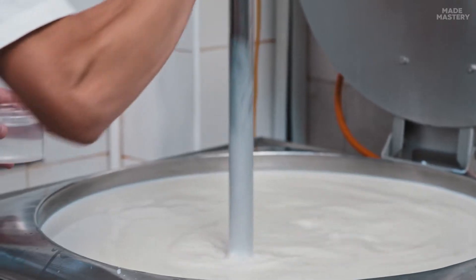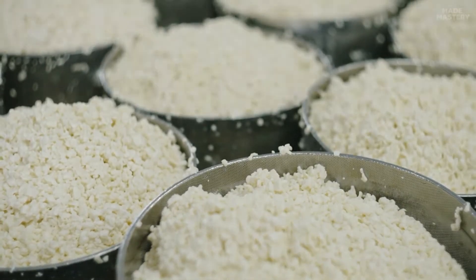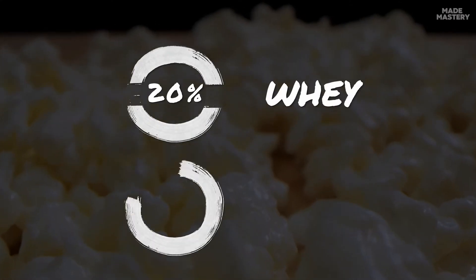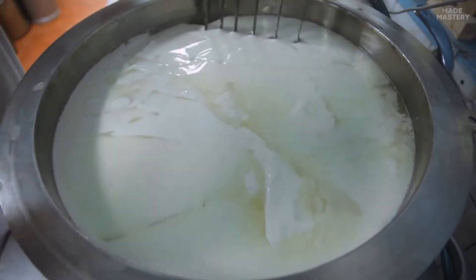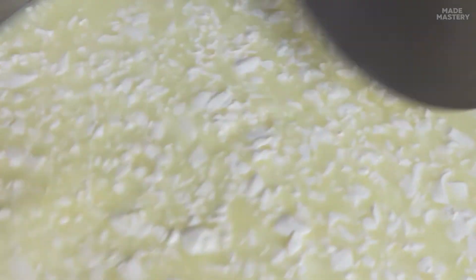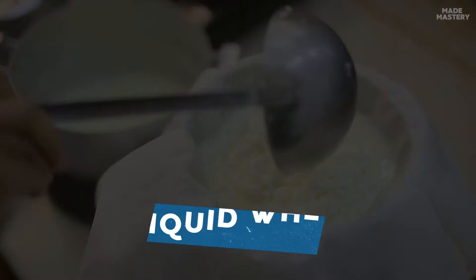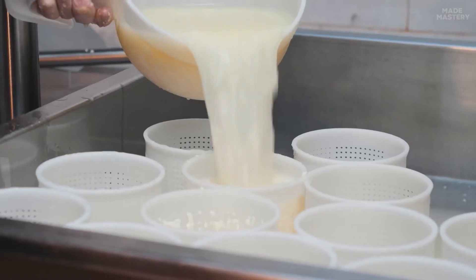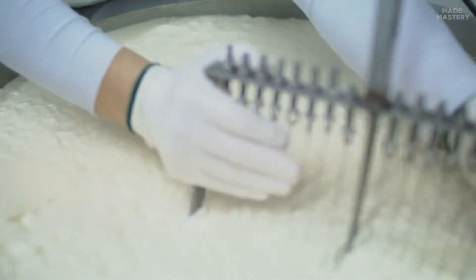Once the coagulation begins, the milk transforms into what's called a curd. A curd is a semi-solid mass containing approximately 20% whey and 80% casein — a combination of fats, proteins, and other solids from the milk, giving it a distinctive cottage cheese look. The coagulated milk then separates, revealing a portion known as liquid whey at the bottom of the tank and coagulated curds on top, which later will become cheese.